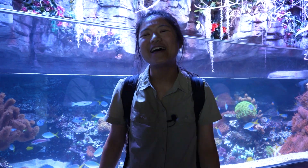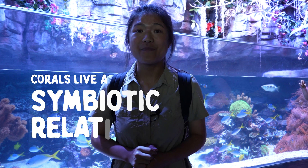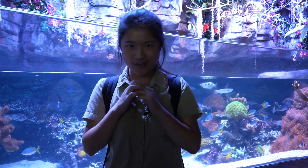There's so much light here because we're in the coral section. Corals live in a symbiotic relationship with algae. The algae still like to do photosynthesis — they get nutrients and they can share with each other, just like roommates.